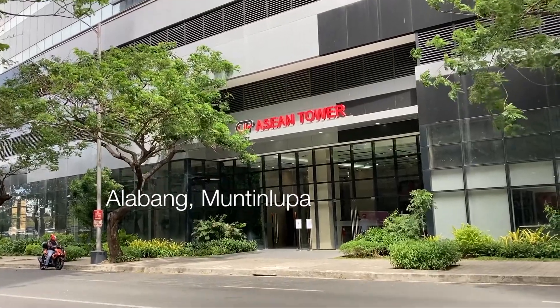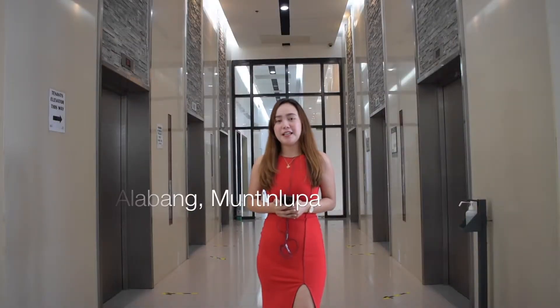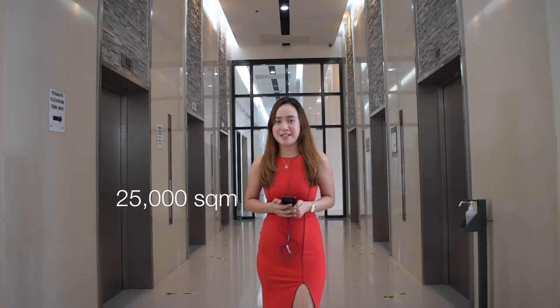Welcome to CTP ASEAN. Today, we will be showing you the retail units, office floors, and some features of this building. Developed by CTP Red Corp., this 13-story building is located at Alabang, Muntinlupa. This prime building has an approximate gross leasable area of 25,000 square meters.